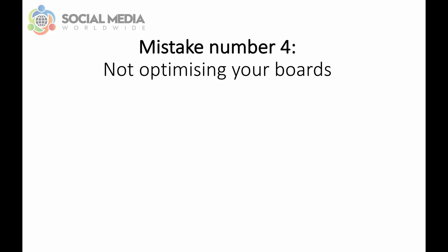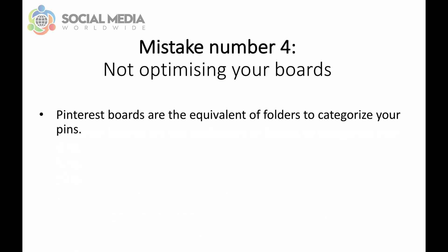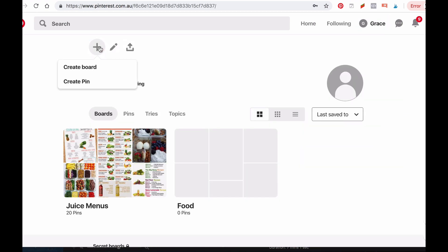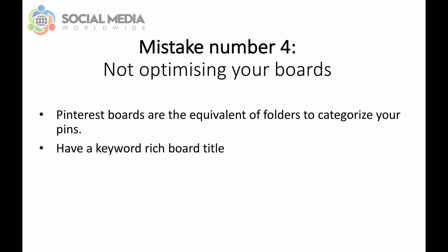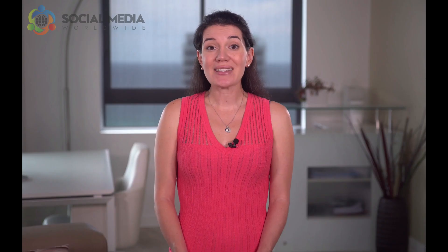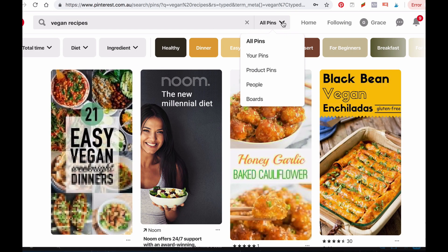The fourth mistake to avoid is not optimizing your Pinterest boards. Pinterest boards are the equivalent of folders to categorize your pins. To create boards, go to your profile and click on Create Boards. When optimizing your boards, it's important they have a keyword-rich title. For example, avoid naming your board 'Things I Like.' Instead, be more specific — for example, your board title could be 'Easy Vegan Dinner Recipes.' To get ideas for attention-grabbing board titles, perform a search on Pinterest: type a keyword relevant to your business in the search bar, then click on Boards, and you'll see all board titles which include your keyword.